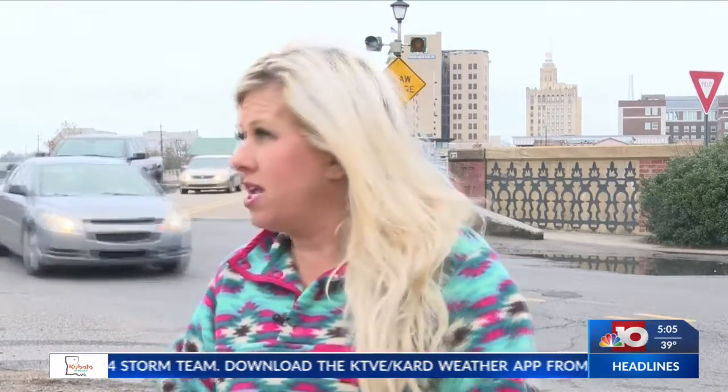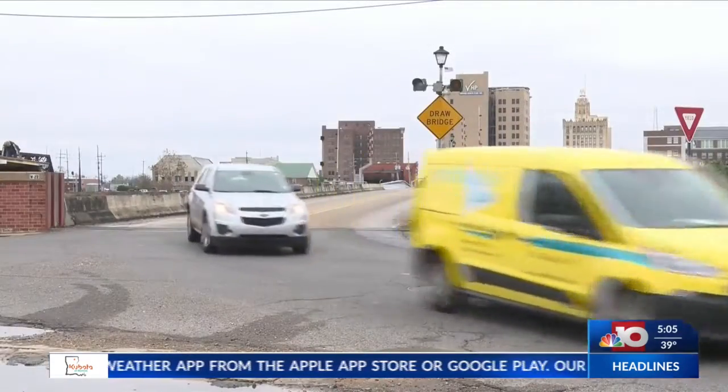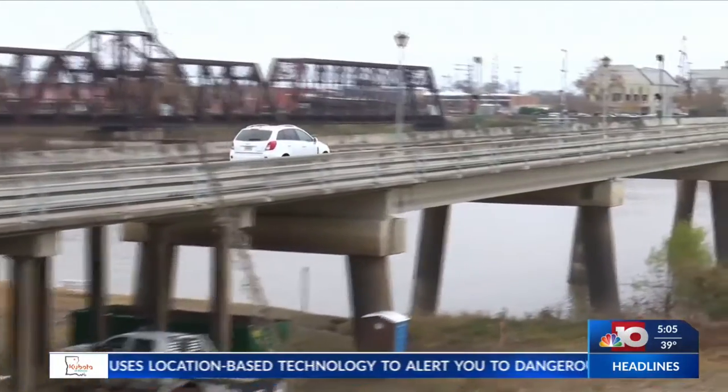I think it's a good change for our community. For residents who use this bridge on a daily basis, they see more than just an increase in safety. Improving the roads will keep people off I-20 and help the foot traffic for both downtown Monroe and West Monroe.